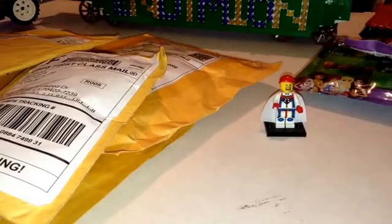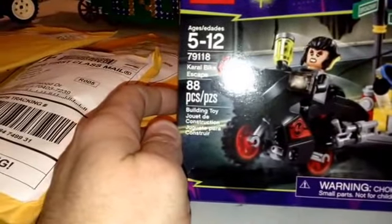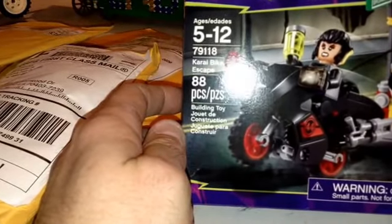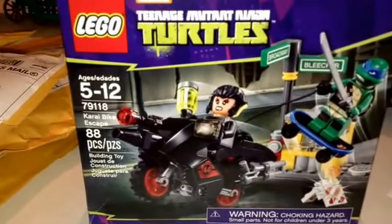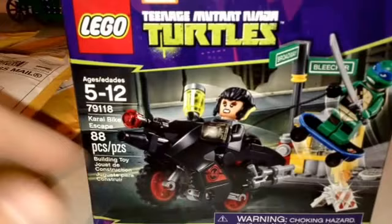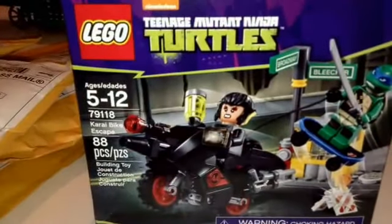My daughter picked this up for me. This is the Turtles 79118 Cari Cari Bike Escape. I have been looking for that set since I saw Eighth Ball Man post it — I really want that black bike right there. I like the street sign. So I'll probably just put the minifigures right into the store.